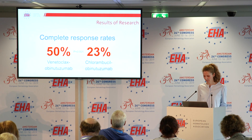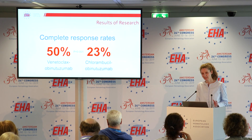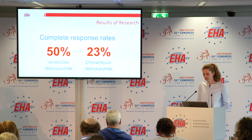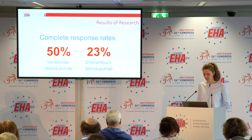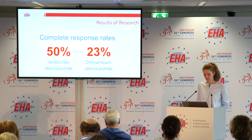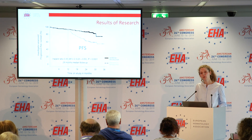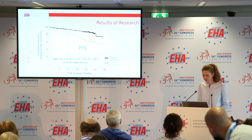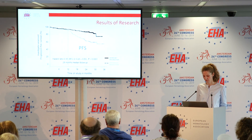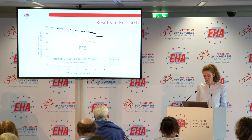The primary endpoint was progression-free survival. At the time of data cutoff, all patients had completed treatment for at least a year. The overall and complete response rates were significantly higher with venetoclax plus obinutuzumab: a complete remission rate of 50% compared to 23% for chlorambucil plus obinutuzumab. These excellent response rates translated into improved progression-free survival, with a hazard ratio of 0.35. Median progression-free survival was not reached in either group.